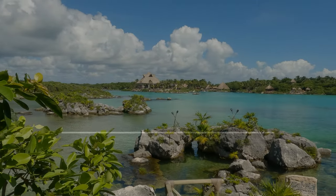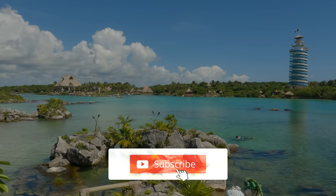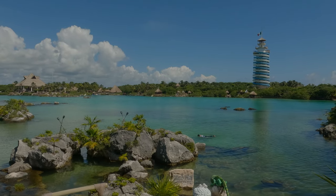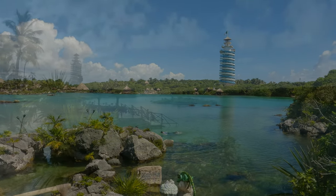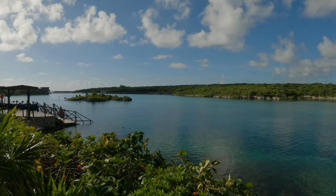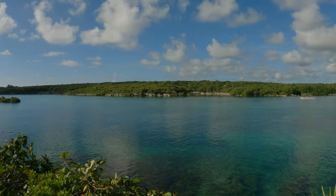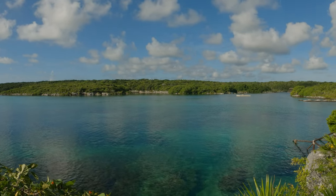Xel-Ha is an aquatic theme park located on the Caribbean coast of the state of Quintana Roo, Mexico, near Tulum. It is pronounced as Xel-Ha because the name is in the Mayan language. In Mayan, Ha means water, and Xel-Ha translates as 'where water is born' because several underground rivers flow into this inlet.